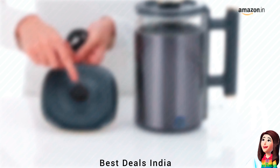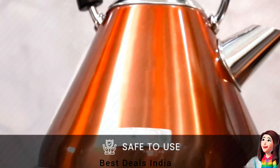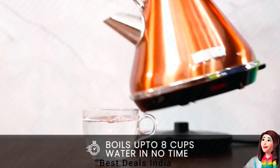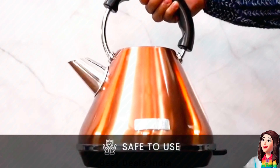10. Kettle. Crafted from BPA-free stainless steel, ensuring a safe and healthy boiling process. Product link is given in the tenth link.